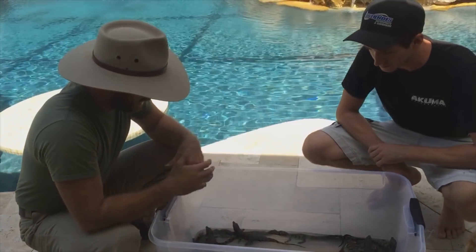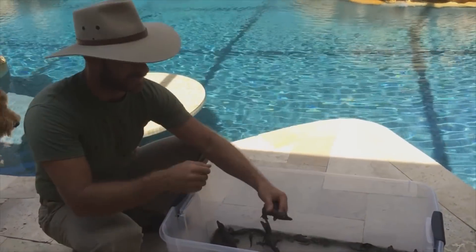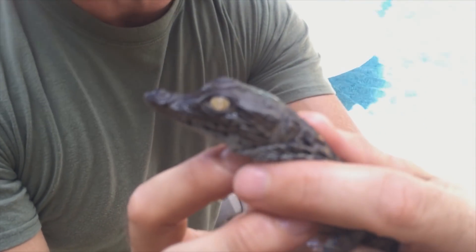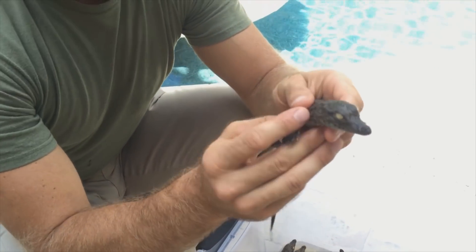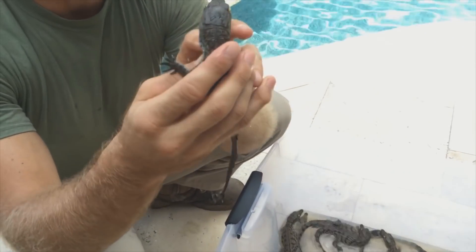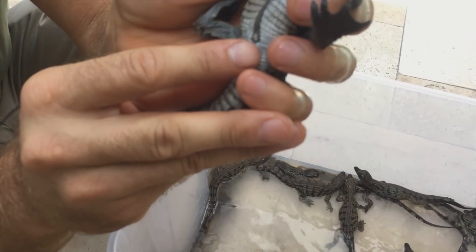Can I reach in and grab one? What I love about these little guys — these are baby Niles. Look at their eyes. Look at how beautiful they look. Those eyes are just incredible. How old are they now, Kyle? They are a week old today. Look at that — a week-old baby Nile crocodile. And if you look down here, you can see where their umbilicus was — that's where the yolk gets absorbed.